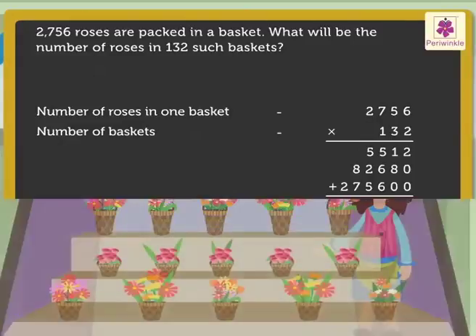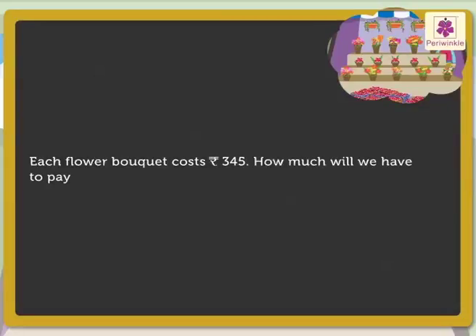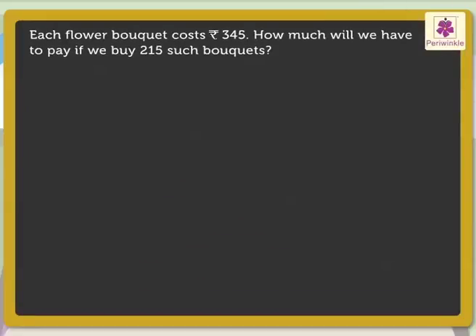Why not buy some bouquets? Each flower bouquet costs 345 rupees. How much will we have to pay if we buy 215 such bouquets? Here, we need to ask the questions — what is 345, what is 215 — to be able to write the statements.